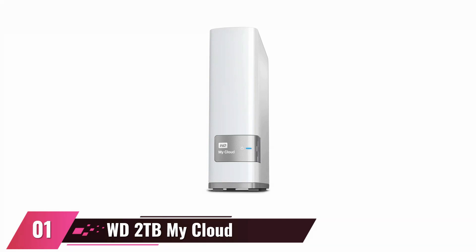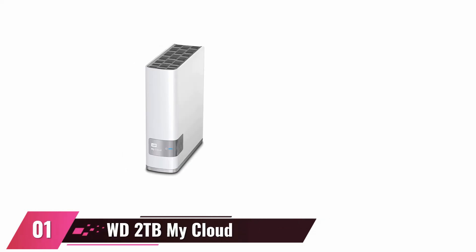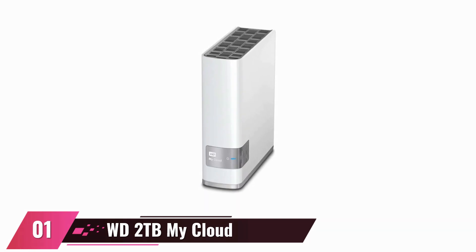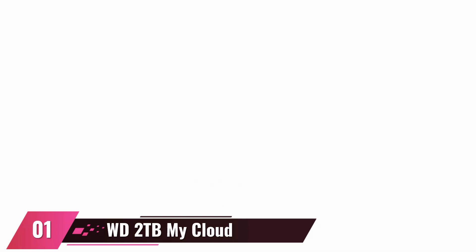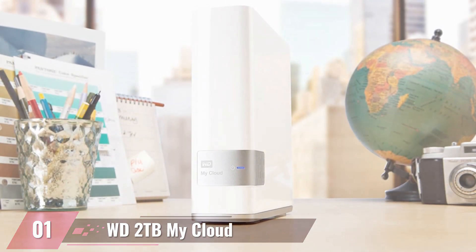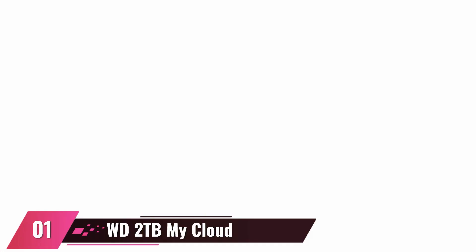At number one, the WD WDBTCL0020HWT-NESN Network Attached Storage. This device offers users cloud access to ensure all files are available when necessary through both PCs and smartphones. The 2TB storage space makes it possible to create a central hub for all your files, videos, and audio. Users may face specific minor issues such as changing IP address, which users can fix with some tweaks after setting up the device. It has one high-speed USB 3.0 port that helps users transfer files faster if they connect directly to the storage device. It is compatible with Mac and Windows operating systems with a vertical positioning that saves space.